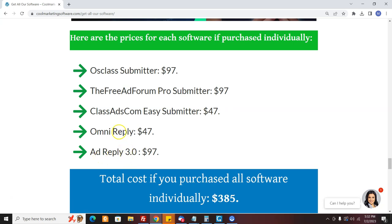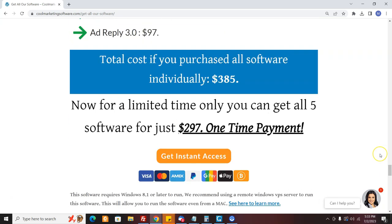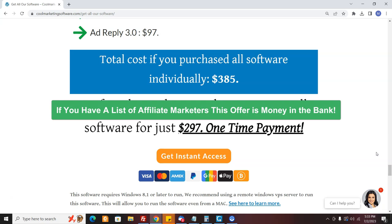Then we have Ad Reply, which is a similar concept but just came out and is working fantastic — people are seeing these ads and it's selling like hotcakes as well. So you can send out a link and a letter to your list promoting this offer and make 50% commission. If you have a list of people interested in promoting their offers — like affiliate marketers, business opportunity seekers, or other businesses interested in promoting online — this is perfect for them.